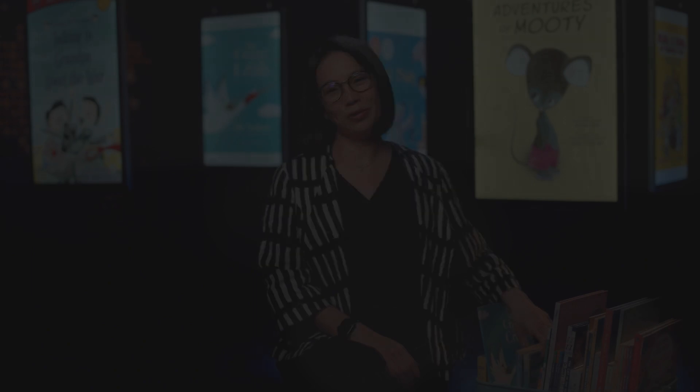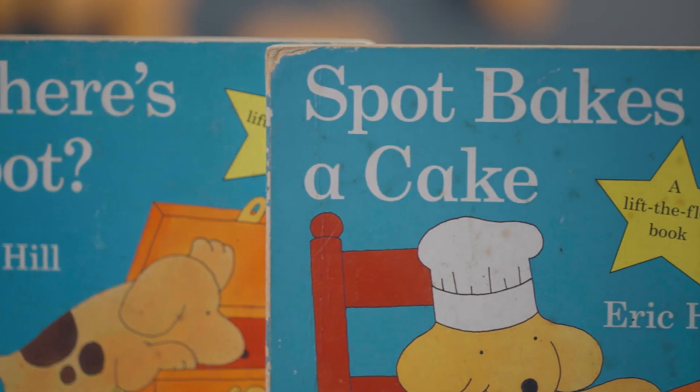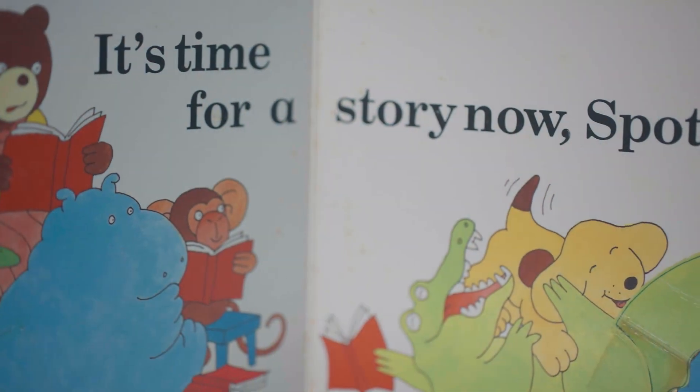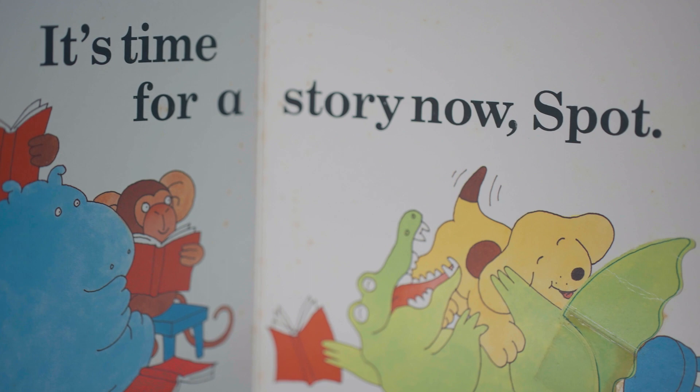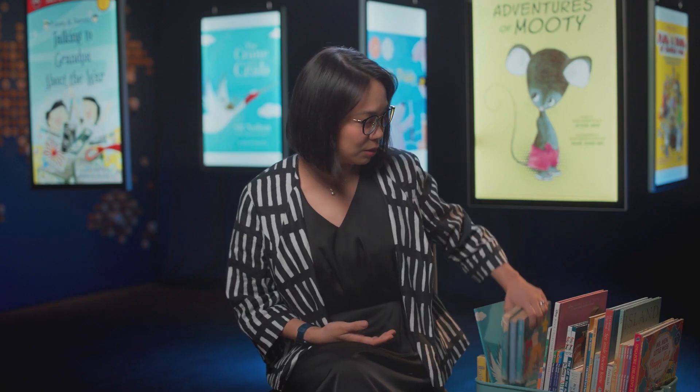The next type of book I want to introduce you to are series books. They typically have a familiar character, and the idea with series books is that when a child likes a character, they want to read more books about the same character. There are all kinds of series books.